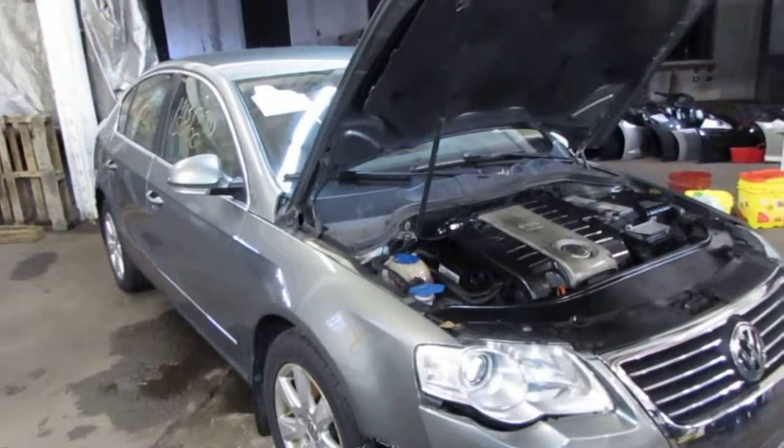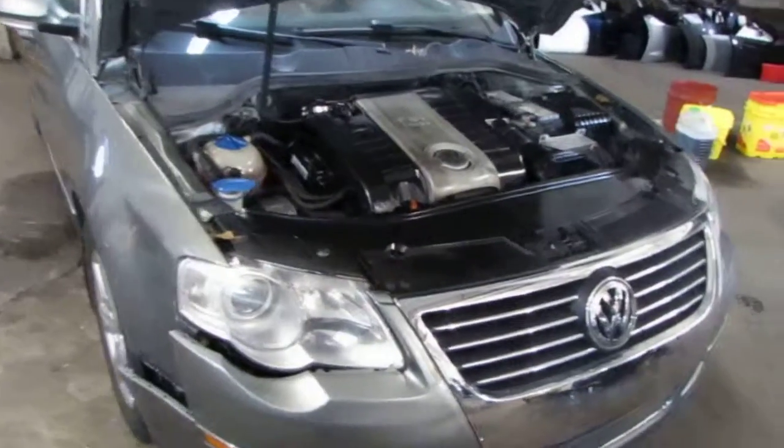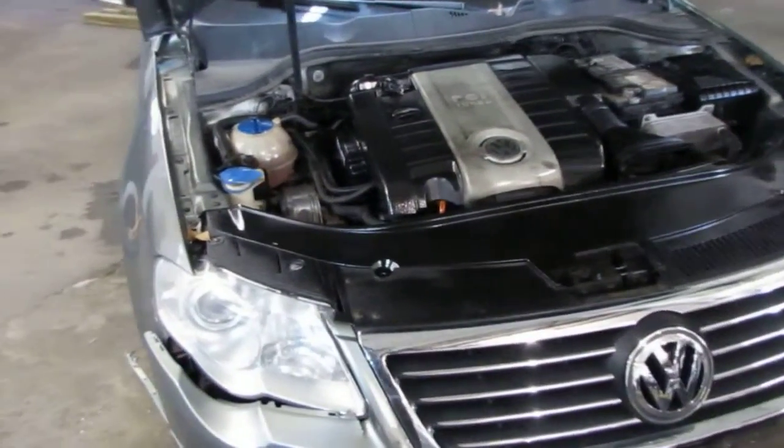Good morning and welcome to Tom's Foreign Auto Parts video portion of our inventory. Here we have a 2006 Volkswagen Passat.